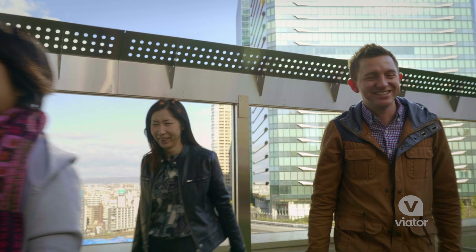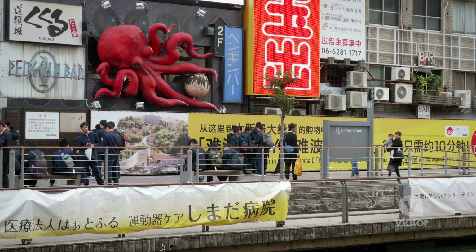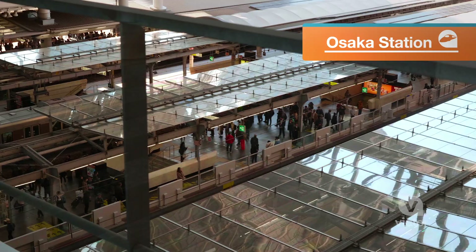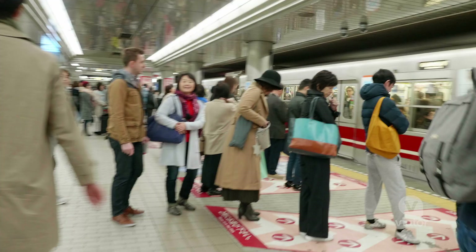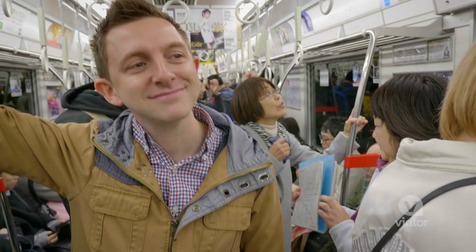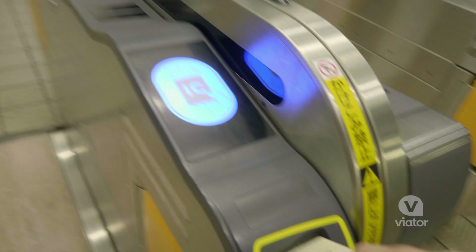We are taking you around the three most popular places in Osaka in three hours. The tour kicks off here at Osaka Central Station. This is the main hub of the city, and this place is beautiful. We're about to hop on public transportation and ride the subway around the city, and our guide is here to help us navigate.